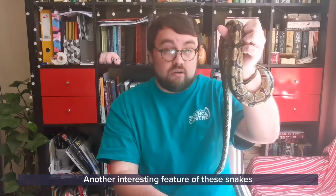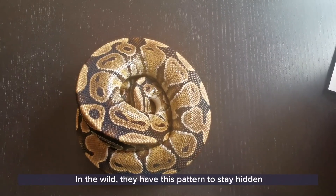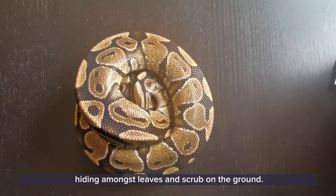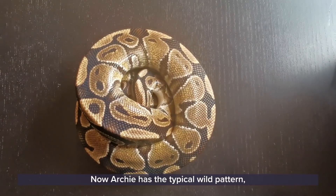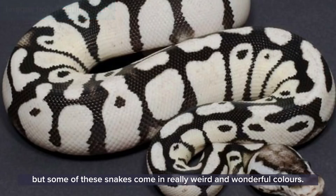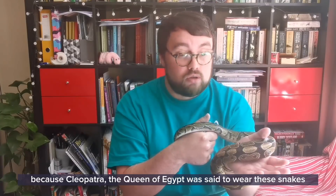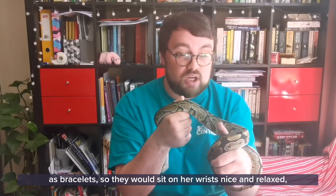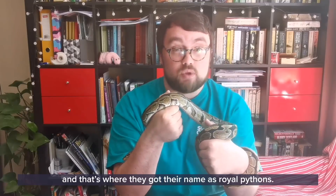Another interesting feature of these snakes is the beautiful patterns on their skin. In the wild they have this pattern to stay hidden from both prey and predators, hiding amongst leaves and scrub on the ground. Archie has a typical wild pattern, but some of these snakes come in really weird and wonderful colours. It's said that this beauty gave rise to their name as royal pythons, because Cleopatra, the queen of Egypt, was said to wear these snakes as bracelets on her wrist, and that's where they got their name as royal pythons.